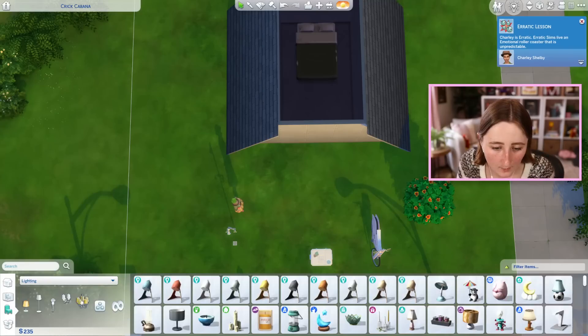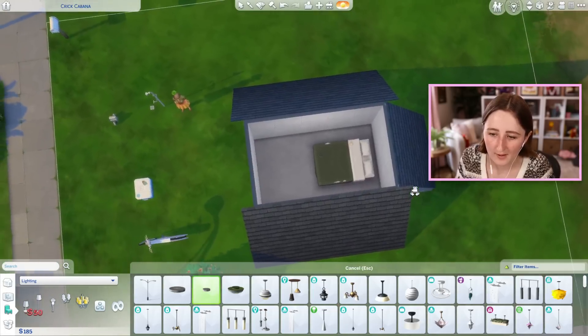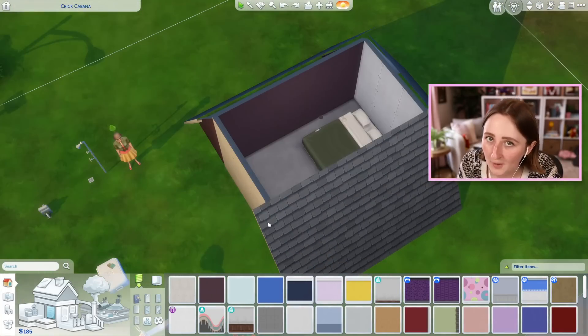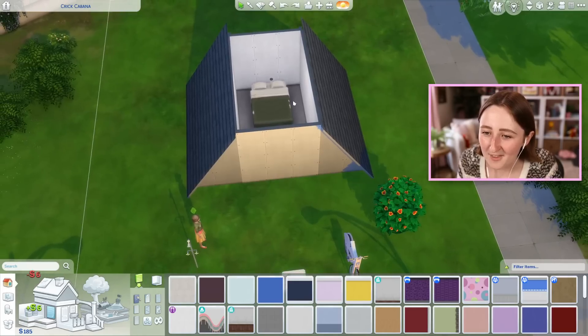Oh, I forgot about lights! This is the cheapest one — it's only 50 and it's also the best one, so I'll use that. And we have to buy wallpaper! Oh wait — they're fake walls, it's free! We have to pay for it on the front because it's a real wall, but the other ones we don't.